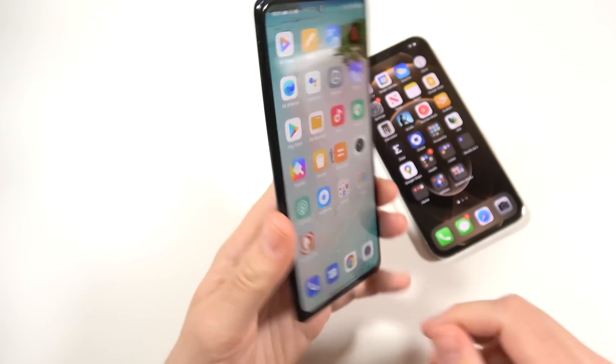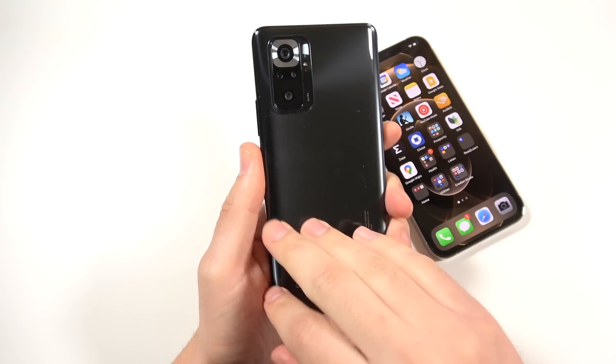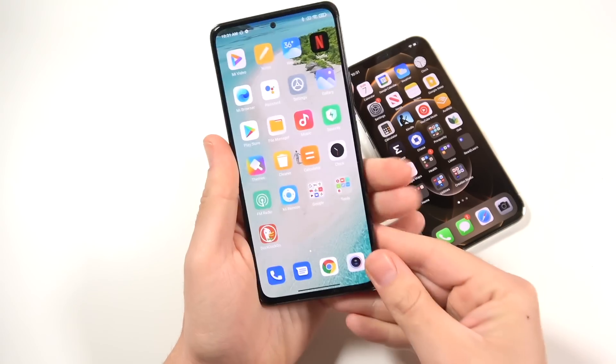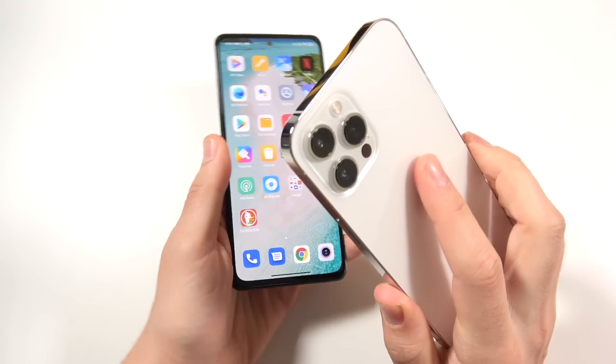Let's begin by talking about design. I mistakenly said in my first review of this device that it had a plastic back, but it does have a 3D curved glass — around the edges it is plastic. Overall the build, you can still tell if you hold this versus holding a more premium device like the 12 Pro Max.